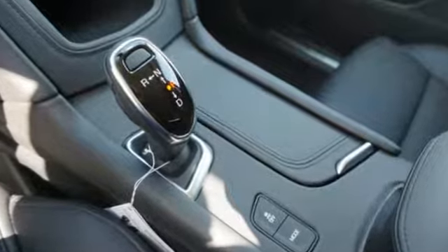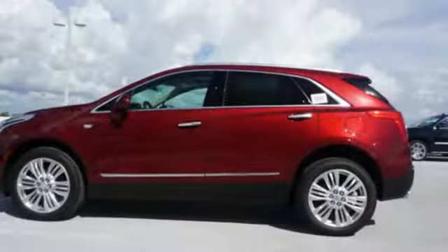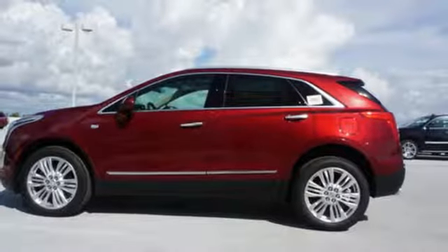The quiet interior presents many options to create the sounds you do want to hear, including Cadillac CUE information and media control system, and USB ports.